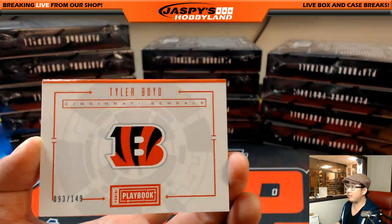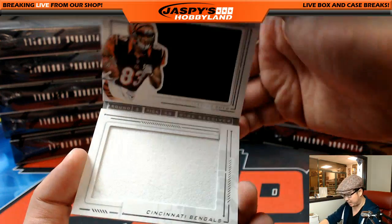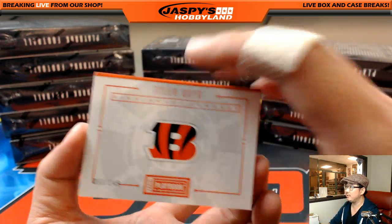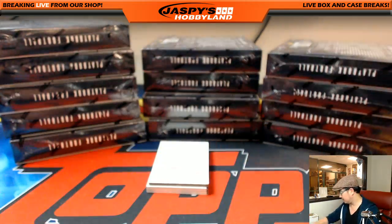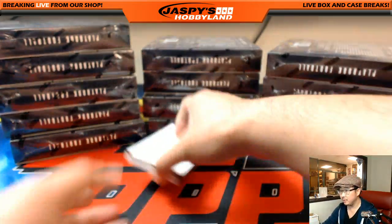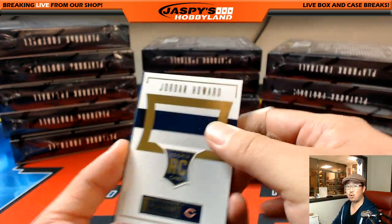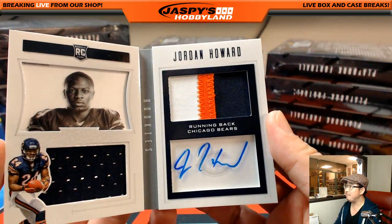There you go, Arthur — some Tyler Boyd coming your way. Friend of Jaspi's Hobbyland. 93 out of 149, two color dual relic — good start for you and the Bengals. Arthur gets one spot in Black Diamond Hockey next month. And a nice Jordan Howard, forward to Bears, Chris. Three color dual relic, nice auto in the window — 79 out of 99. Nice.